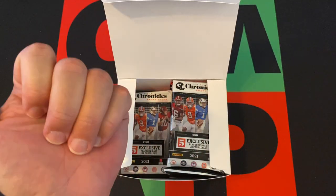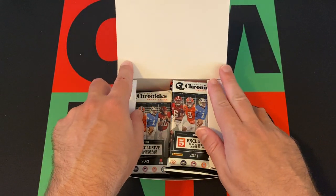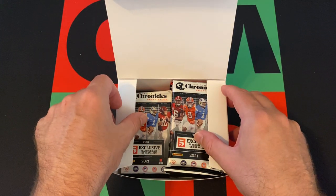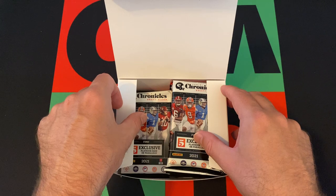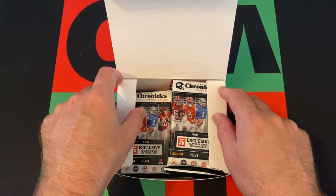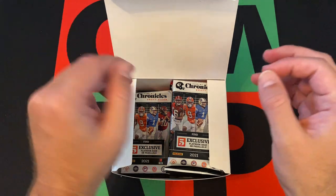Hit that share button and share this with everyone you know. Head over to the comments and tell me who your favorite rookie is from the 2021 class, or just say hi. Check out the links in the description for my blog, podcast, and other social media, as well as my eBay where I should have some cool stuff up for sale — go check it out, make some offers, buy some stuff, save me as a seller, and share it with your friends.